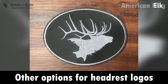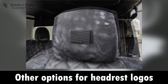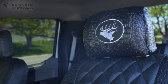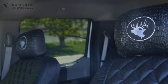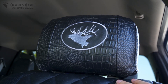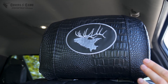We can get this sewn on to really any fabric choice that you have, and it'll always be a black simulated leather background with a silver stitch. So whatever fabric you're choosing, think about colors that would look good with it — but really it's a very good color combination with almost any of our fabric lineup, and a great way to personalize the elk logos inside your vehicle.